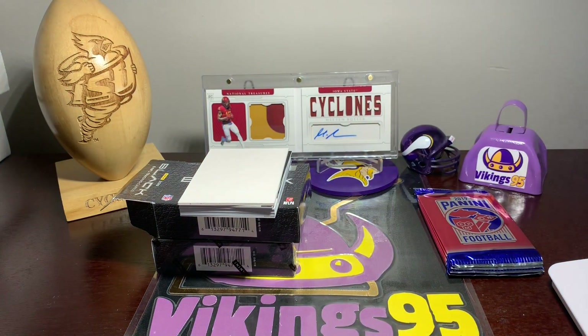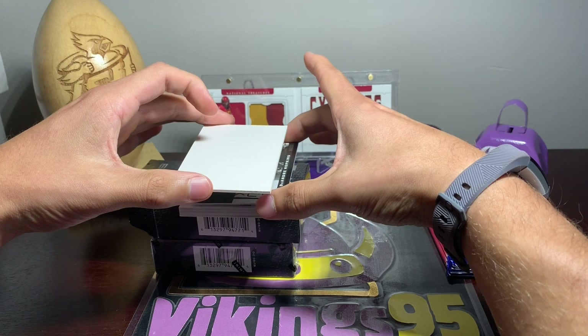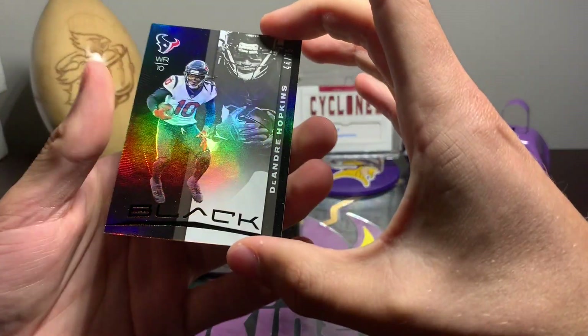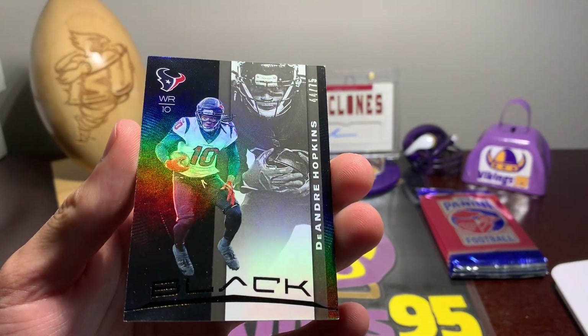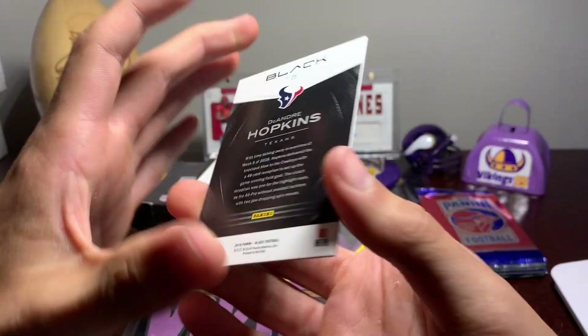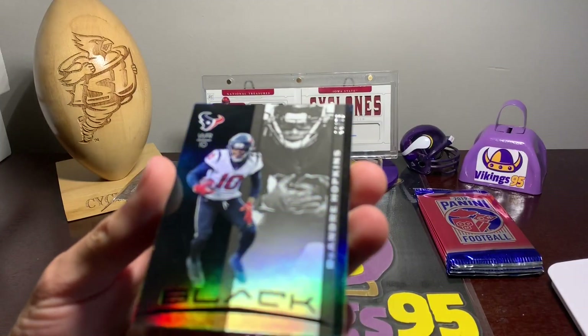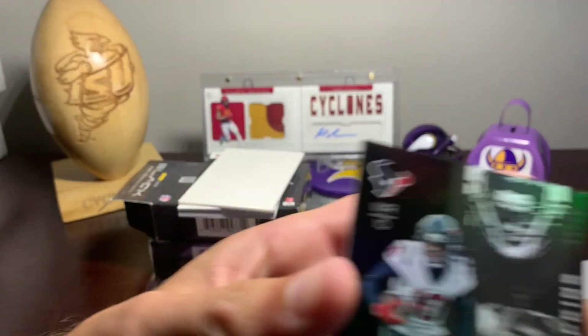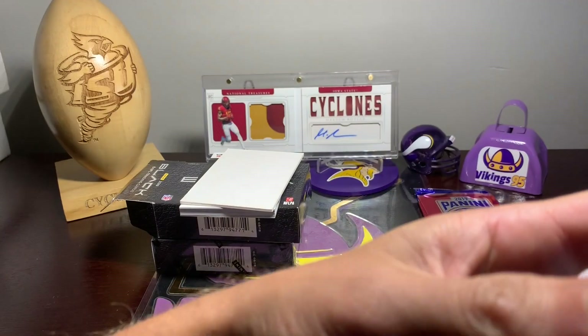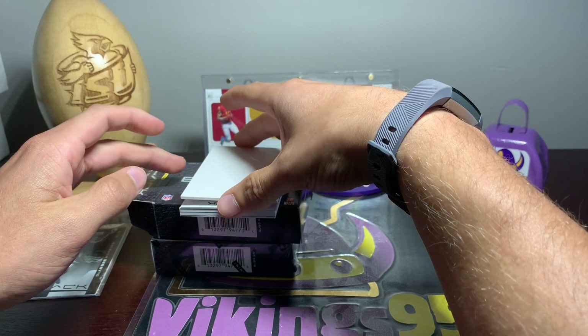All right, there's the first box. The first card out of the first box — we're going to have D-Hop, DeAndre Hopkins, 44 out of 75. These cards look very sharp. DeAndre Hopkins out of 75. I'll throw these in a couple of sleeves right away because all of these are going to be numbered.